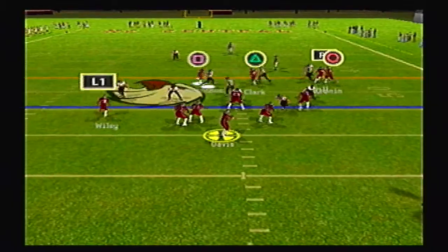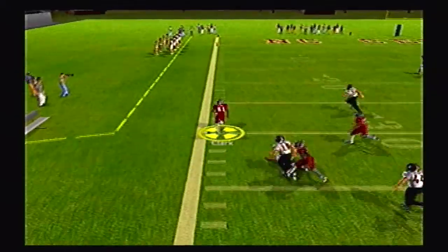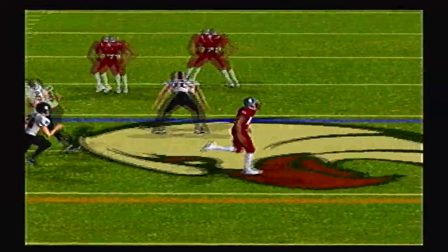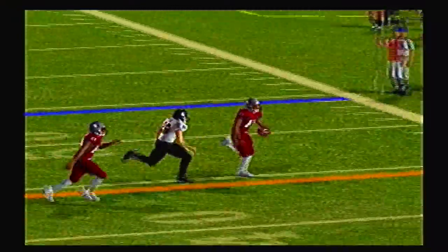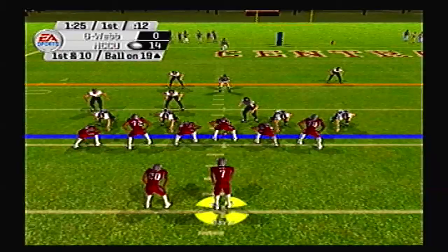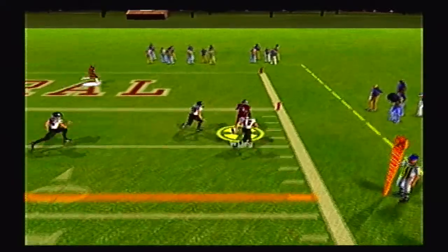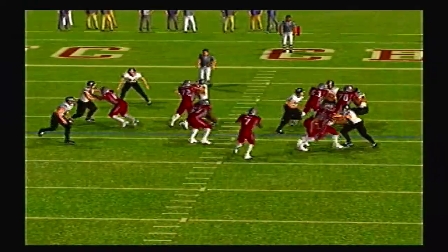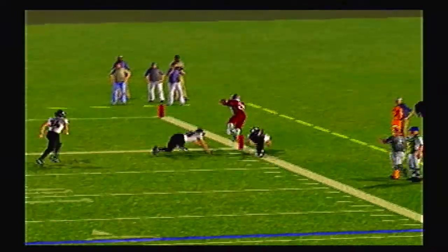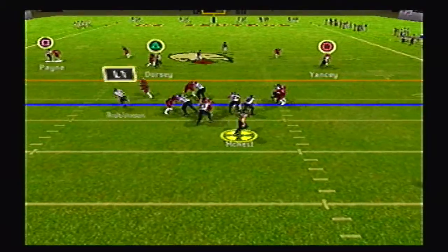Eagles back on offense again, they're up 14 to nothing. Davis has all day to throw it, he's got Clark open on the left, past midfield, past the 40, gets a block, still going and out of bounds at the 19 yard line. Robbie Davis putting on a show for the Eagles — the perfect route and pass, safety did not have enough speed to catch up, gets a nice block by the other receiver. Play action, Davis rolling right, throwing right to Wiley who's got it inside the 10, jukes, and he's got the pylon — six! Eagles running away with it here in the first half, 21 to nothing over the Gardner-Webb Running Bulldogs.